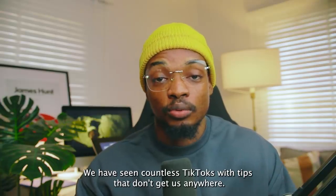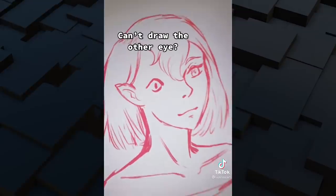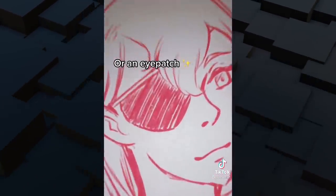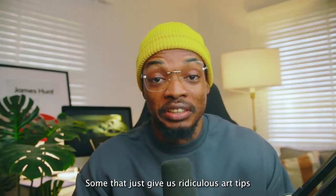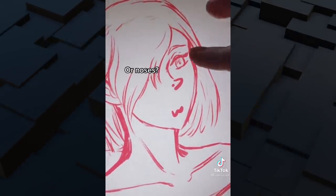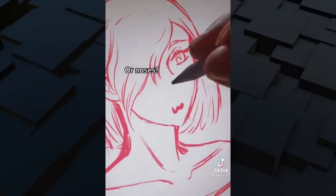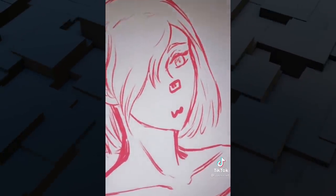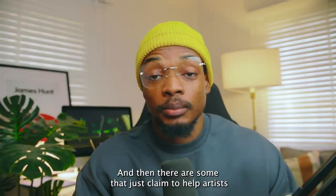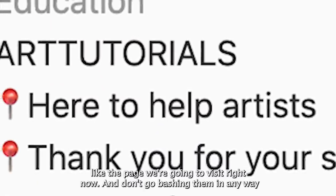We have seen countless TikToks with art tips that don't get us anywhere — some that just give us ridiculous art tips that literally make us worse. And then there are some that just claim to help artists, like the page we're going to visit right now.